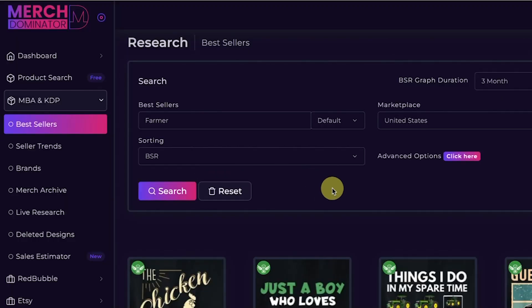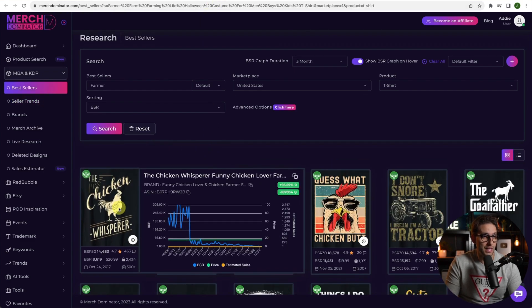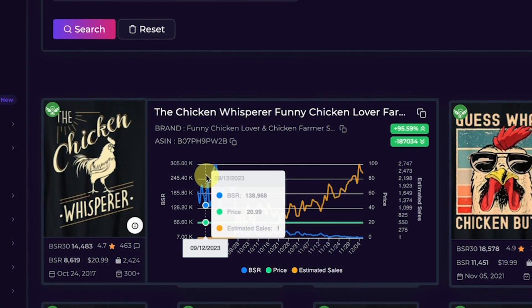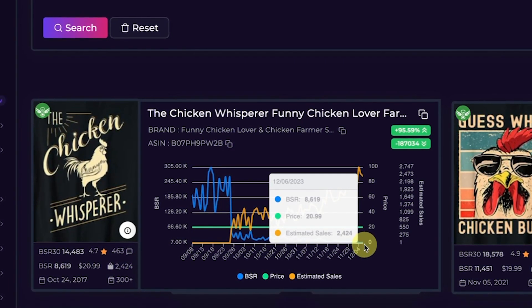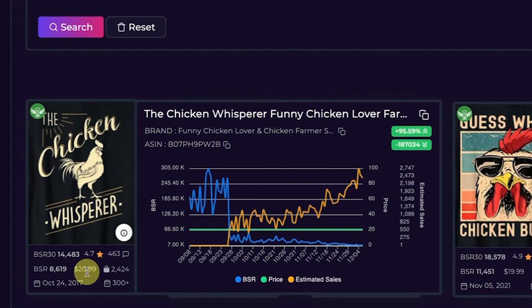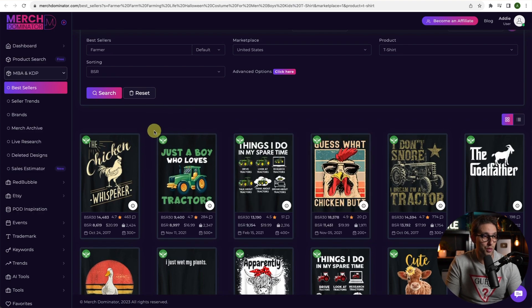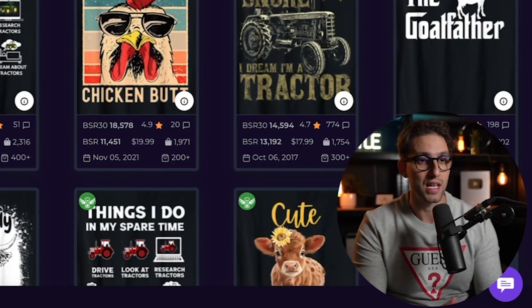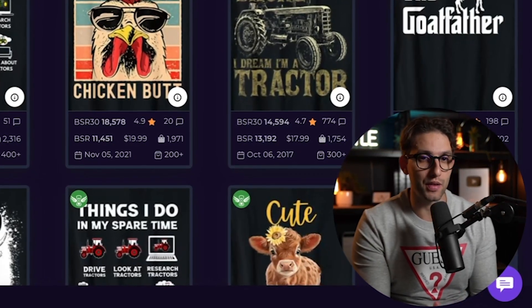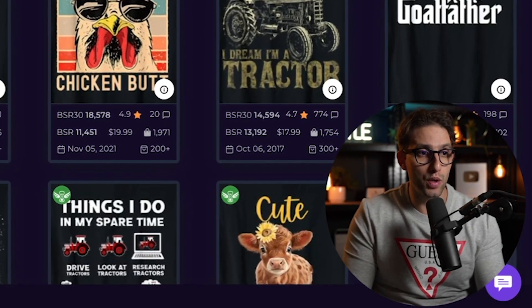Looking at the second design — it's the farmer niche. This one has the keyword 'farmer.' The farmer niche sells well. BSR back in September was around 138k, and now it's 8,619, selling around 2,424 units. The price is $20.99 — that is really good. And you've got niche designs for kids as well, like 'Just a Boy Who Loves Tractors.' This gives you inspiration of what people are spending their money on, and that's what's most important.